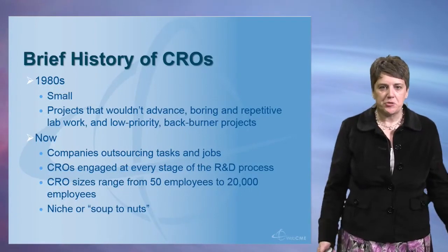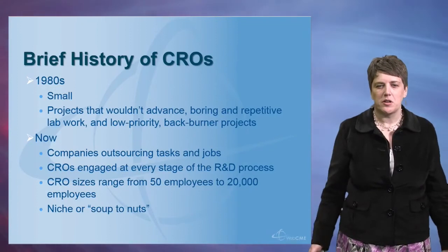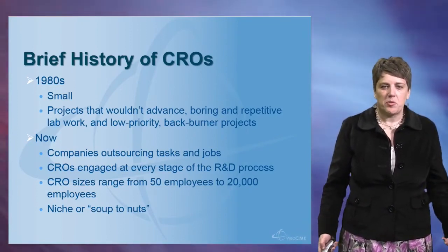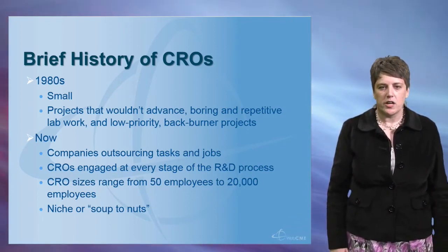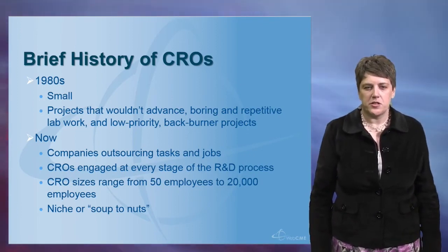CROs have been around for quite some time. Their role has changed over the years. In the 1980s, CROs were typically small companies and they were awarded projects that were perhaps considered low priority or back burner projects. These were projects that the company didn't think would really advance anywhere, or maybe it was some boring and repetitive lab work — the CROs were given the projects that weren't as interesting.